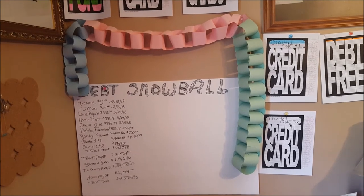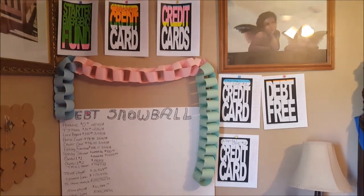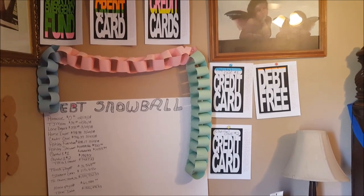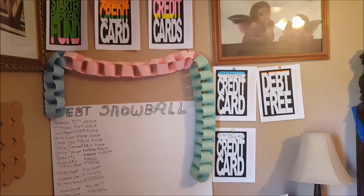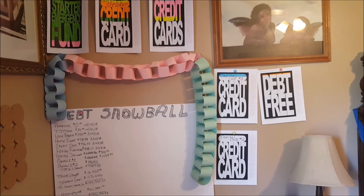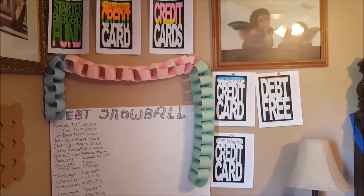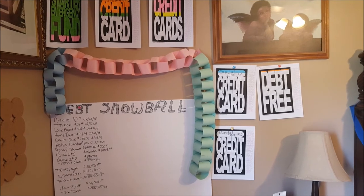I hope these visuals help you guys — they definitely help me. I need to see my progress in different ways. This is in my bedroom so I see it every day when I wake up and before I go to sleep. Do I have a long way to go? Heck yeah, especially with the student loans. But at least I'm moving in the right direction, and I'm going to celebrate those wins so I don't look at the big picture negatively. I see each one as a stumbling block I've knocked off — or a link I've cut from my debt.